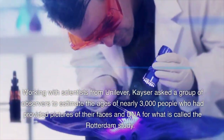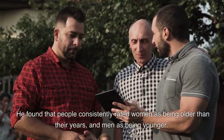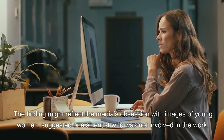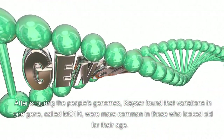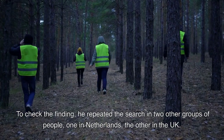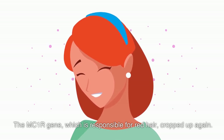Working with scientists from Unilever, Kaiser asked a group of observers to estimate the ages of nearly 3,000 people who had provided pictures of their faces and DNA for what is called the Rotterdam study. He found that people consistently rated women as being older than their years, and men as being younger. After scouring the people's genomes, Kaiser found that variations in one gene, called MC1R, were more common in those who looked old for their age. He repeated the search in two other groups — one in the Netherlands, the other in the UK — and the MC1R gene cropped up again.